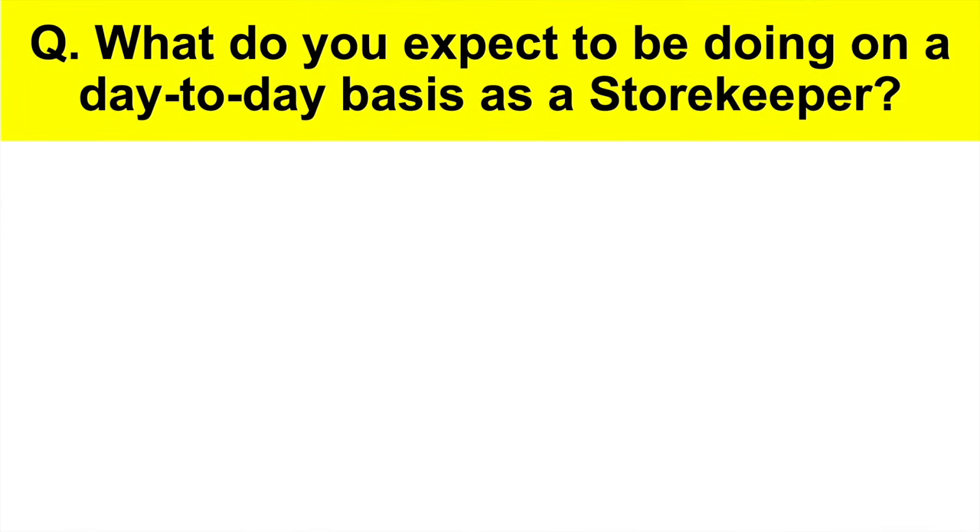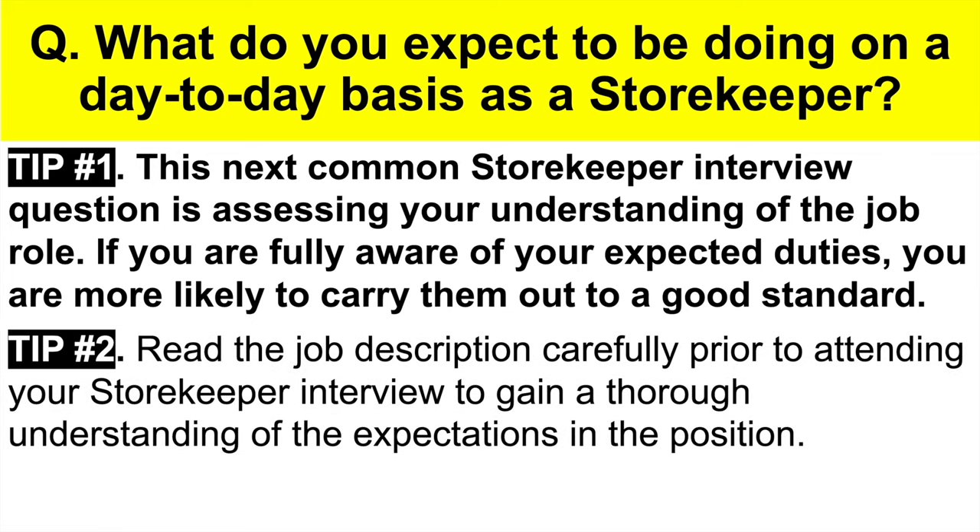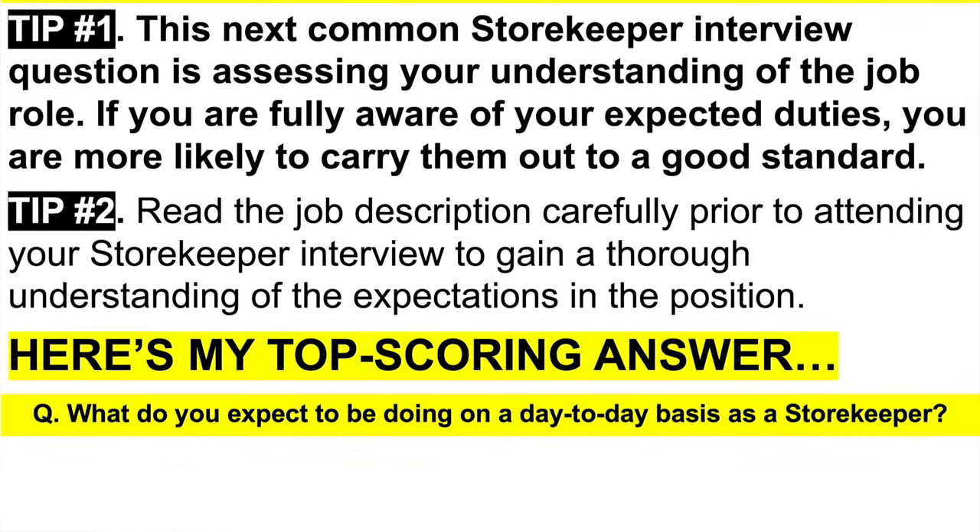Here's the next question: what do you expect to be doing on a day-to-day basis as a storekeeper? Tip one: this question is assessing your understanding of the job role. If you are fully aware of your expected duties, you are far more likely to carry them out to a really good standard. Tip two: make sure you read the job description carefully before your interview to gain a thorough understanding of the expectations of the position.